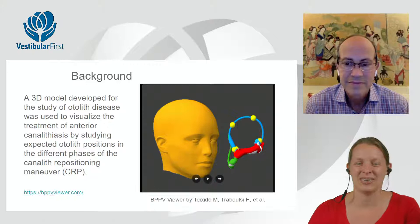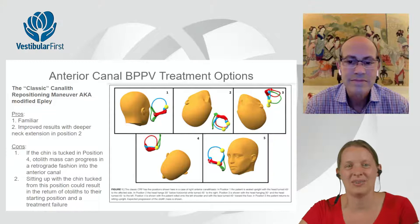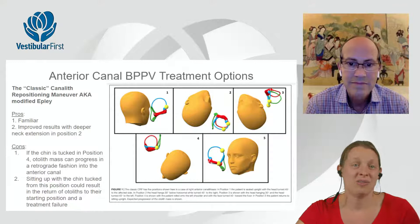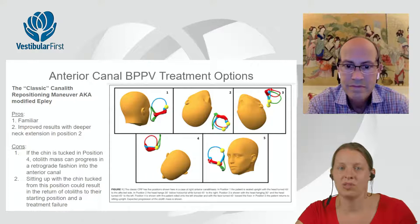The viewer is utilized in this article. The first treatment discussed is the classic canal 3 positioning maneuver — previously named the modified Epley. It's popular because it's been around a while, is familiar, and people know how to use it to treat posterior canal. It can be modified; the article discusses improving results with deeper neck extension for position two when using it for anterior canal BPPV.